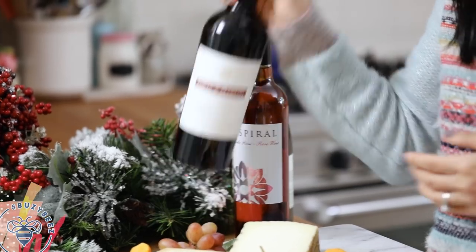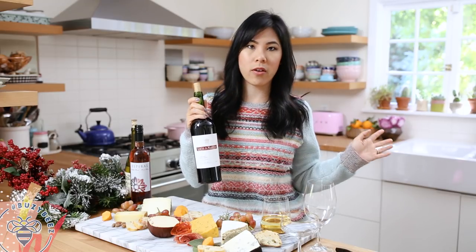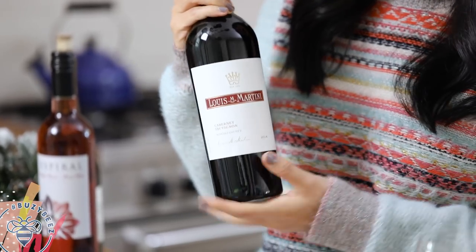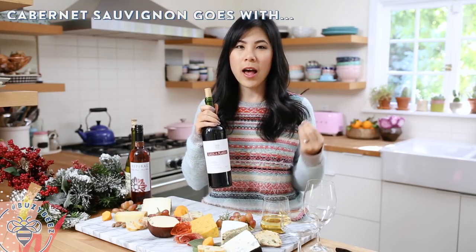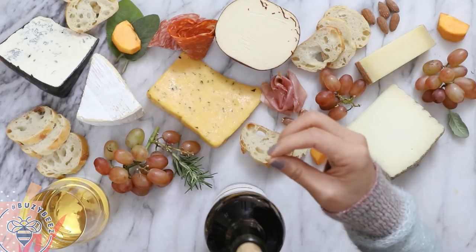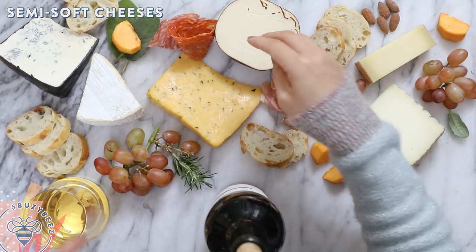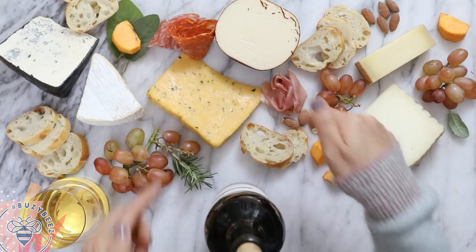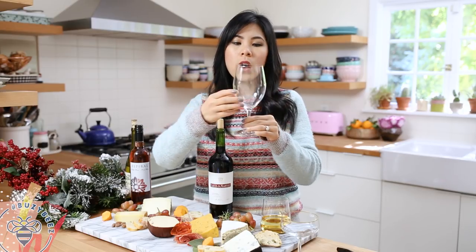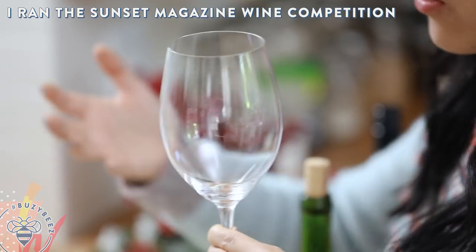Now moving on to our red wines. Here I have a classic, which is a Louis Martini — this is like the father, grandfather of all wines. Cabernet Sauvignon tends to be a dry red wine with more body and boldness, so it pairs really well with semi-soft cheeses like Gouda or Cheddar, or even meats and charcuterie, which I have right here. For red wines, you want a bigger glass with a deeper bowl so it has time to breathe and aerate.